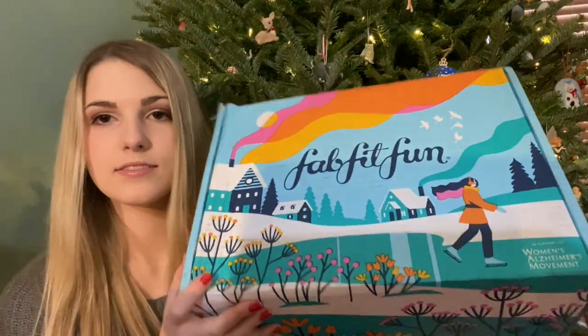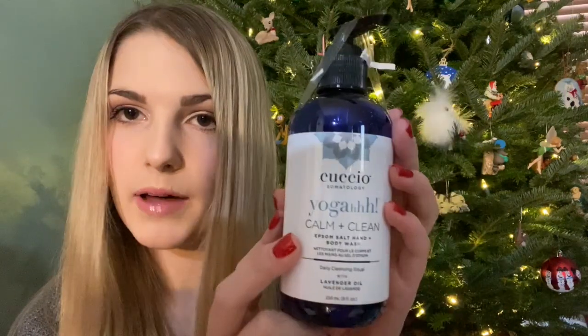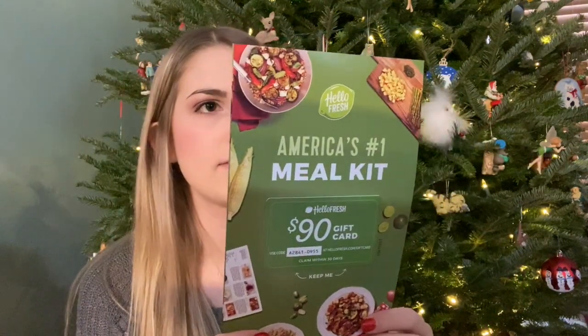Then I got a FabFitFun box — my mom customized it for me. Inside: a coffee scrub, a makeup eraser which I'm really excited to try, some false eyelashes, goat milk moisturizing cream, Epsom salt hand and body wash, prime and prep detangler, a nourishing balm oil, a $90 HelloFresh gift card — I didn't even notice it because I thought they were just papers — a magazine, and my favorite thing in the box: a Bluetooth shower speaker. It's so pretty, all rosy. I am so excited to try this.